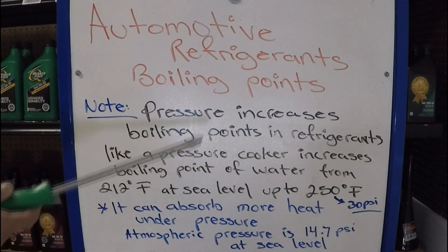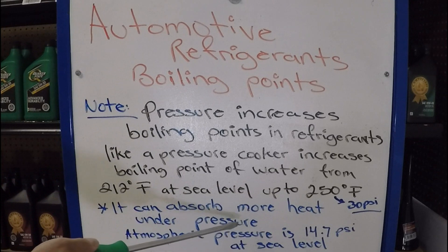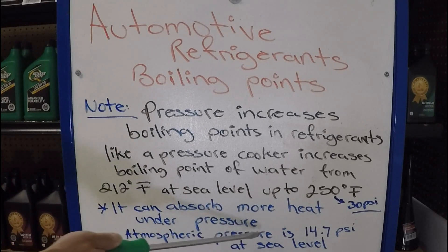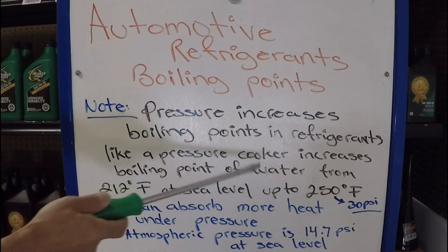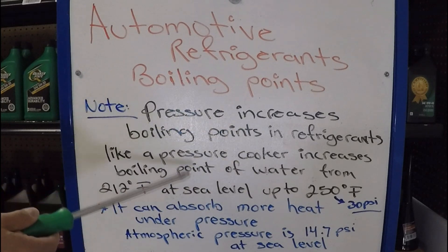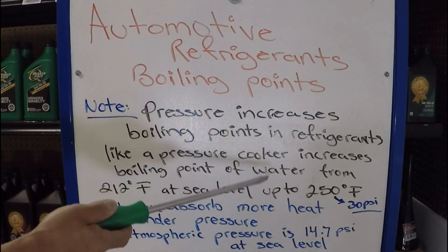Now this is important because this liquid — water — can absorb more heat under pressure. Atmospheric pressure is 14.7 PSI at sea level. The reason I keep bringing water into this example is because it's a liquid we all know, and the majority of people know what a pressure cooker is and can relate to how it increases the pressure and cooks things faster.